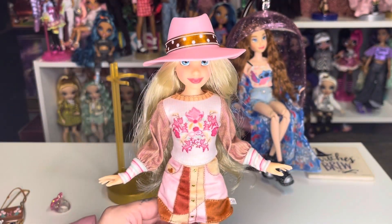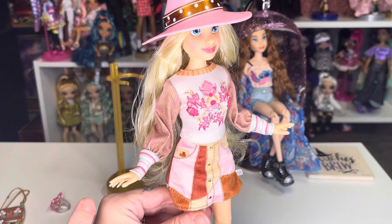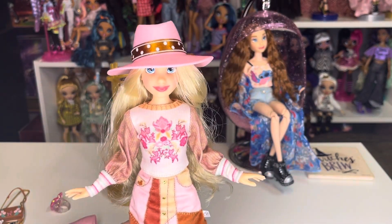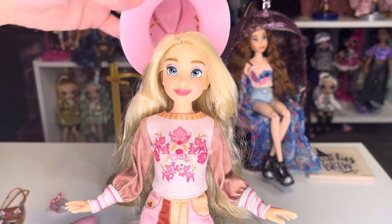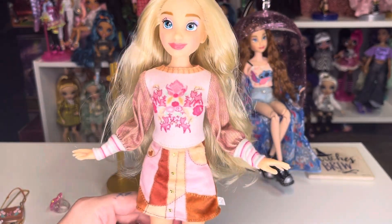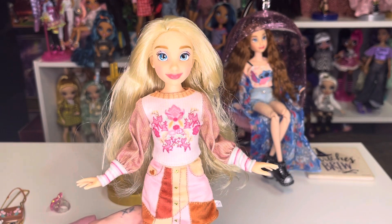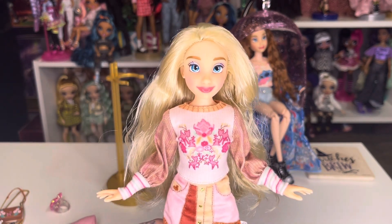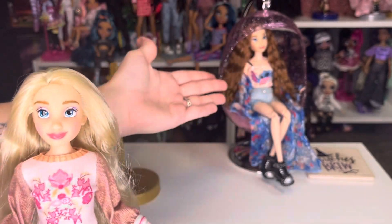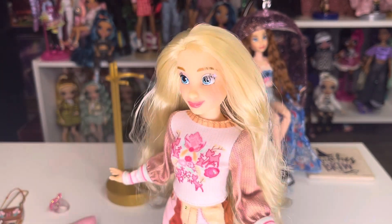I went ahead and put her in her second outfit and put her hat on her. Because the sleeves narrow at the cuffs, it was a little difficult getting her hands through. But here she is — so adorable. She was actually my least favorite out of all of them initially — I felt like it was too many colors, too many patterns. But holding her in my hand, having her out of the package, it's completely different than looking at pictures. Now it's basically a tie between her and the Stitch doll; I can't pick a favorite.